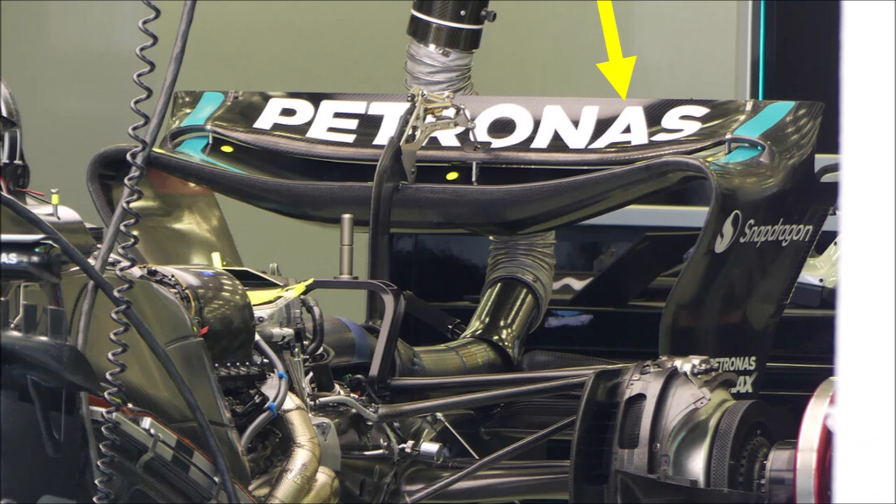There is currently no gurney flap on the wing, but that could change. Also note their DAS mechanism with a rocker arm and no center support.